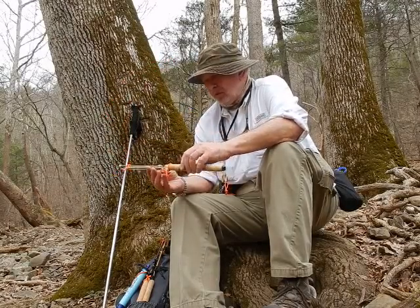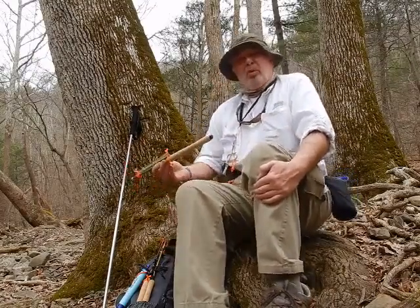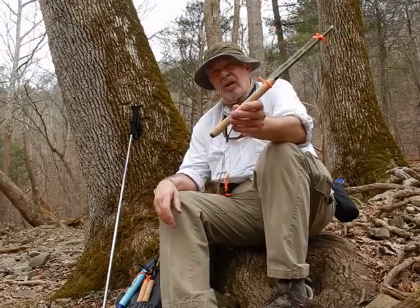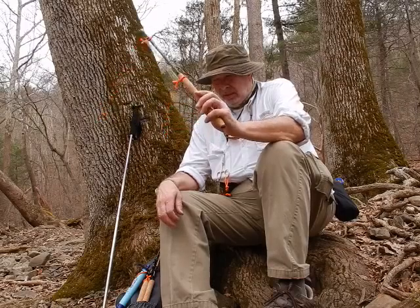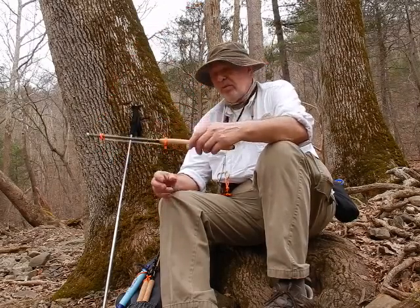Hi, this is Al Alborn, the Virginia Trout Bum. I'm about a mile down at the first pull right off of Jeremy's Run. This isn't a pull crossing, but if you look to your right as you walk down, you'll see a marker about a mile down, and if you take a left there, you'll get to this really nice pull.